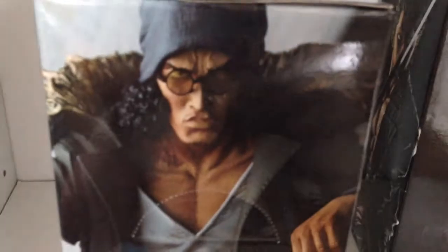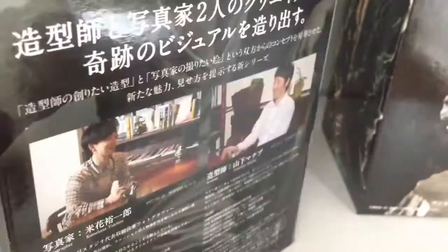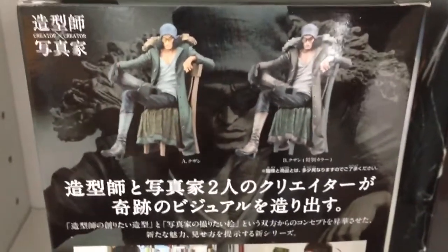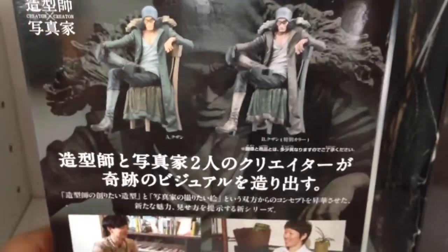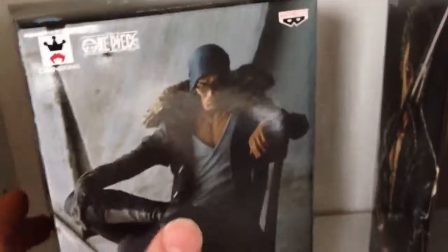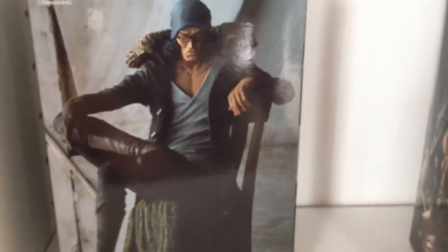These figures actually come in two different styles — there's a standard color one and a black and white one. The black and white ones are actually much rarer, and therefore much more expensive. I don't know why I'd want a black and white one to be honest, especially since it's going to cost a lot more. So that's the side view. All in all, it's a pretty nice figure — maybe a different stance could work, but I think it looks good.